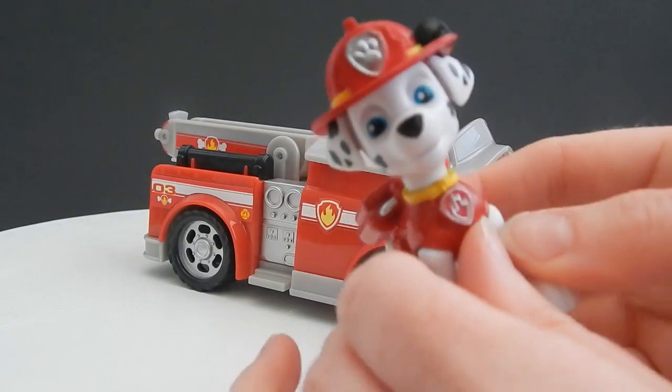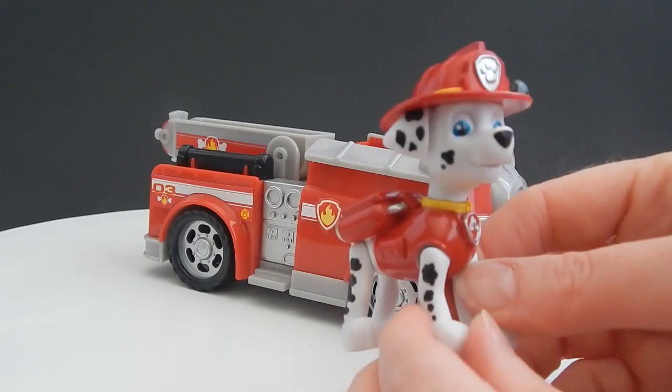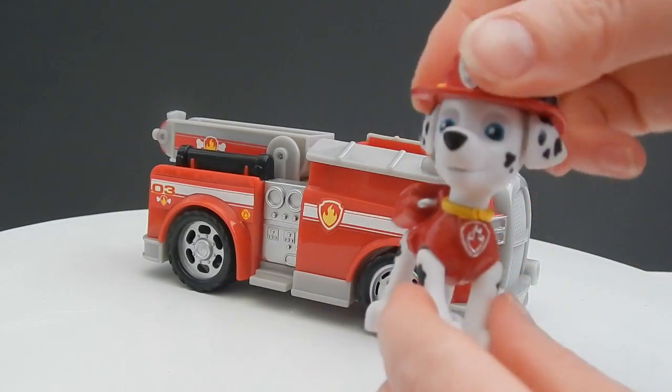Here's a close-up of Marshall. Look at the detail on his face — he looks just like the cartoon. All four of his legs move and his head moves too.